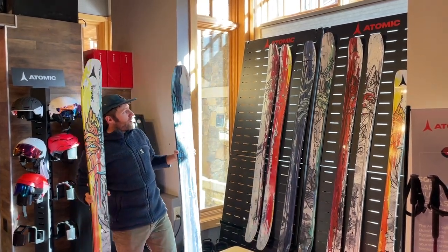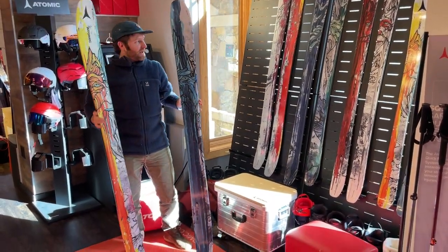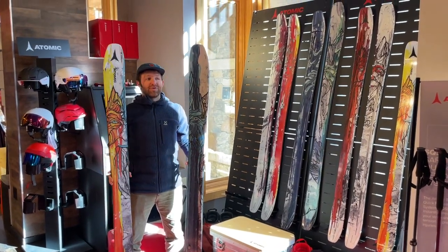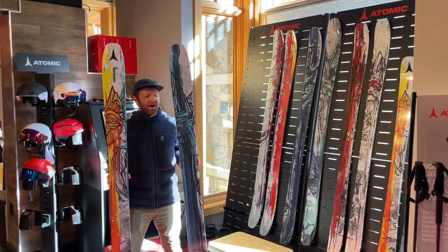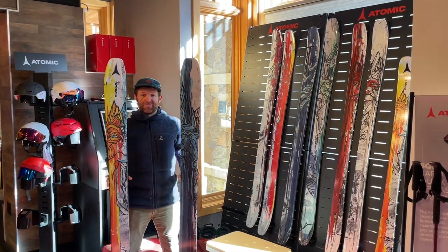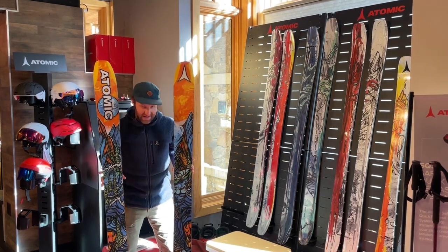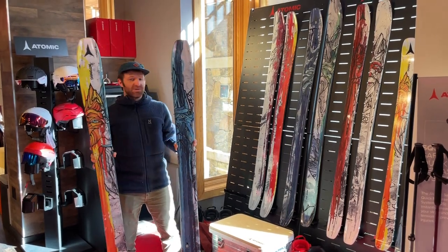For 2023-2024, all these skis come back with the same constructions. They're all going to ski the same, but because they're Bent Chetlers, they're all going to have new graphics. This is the flagship ski in the collection — the Bent Chetler 120, Chris Bent Chetler's pro model. It's been around for a long time. These graphics are in line, equally as cool as it should be.